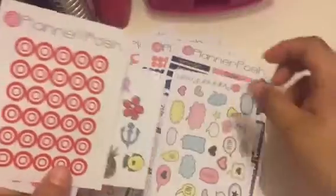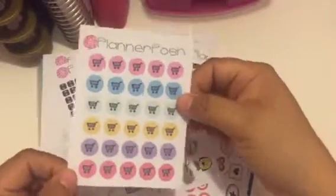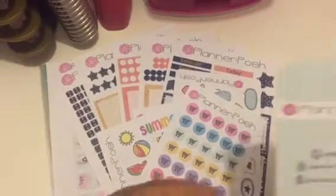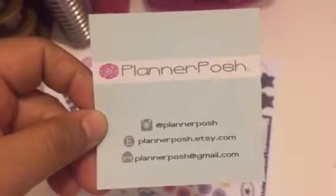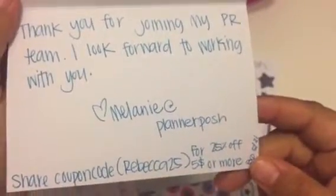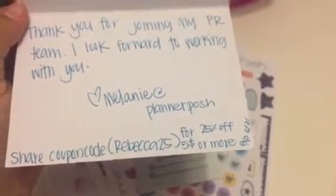You can also get Target reminder stickers and of course grocery stickers. Her Etsy shop is called Planner Posh. Please follow her on Instagram and give it some love on her Etsy shop. Remember, you can use my code Rebecca25 for 25% off $5 or more — expires May 31st.